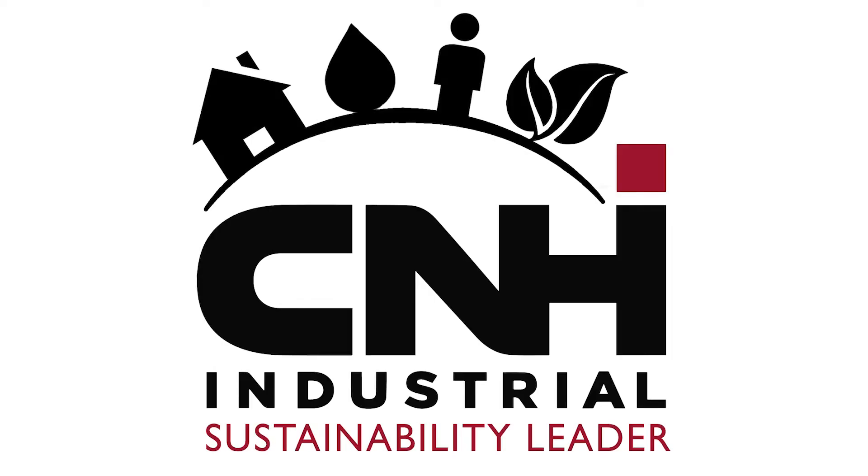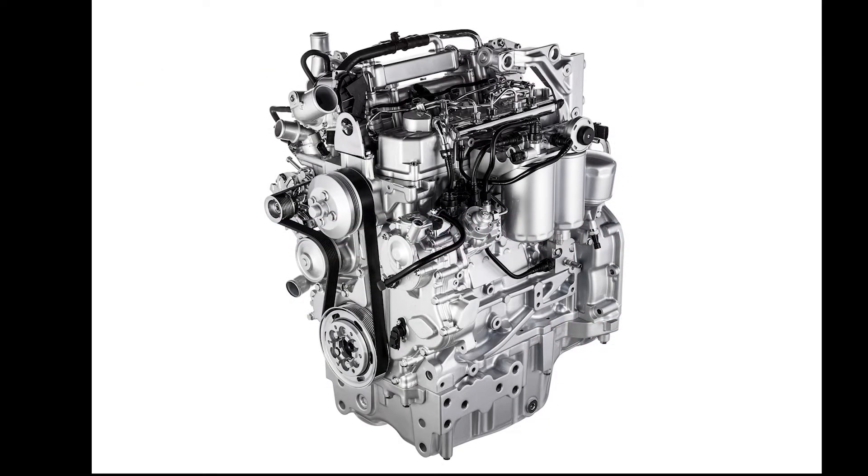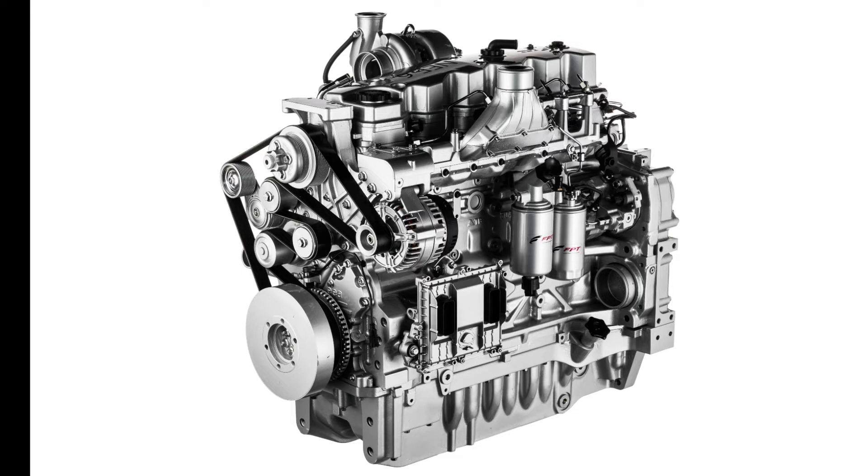Case IH, which is part of the CNH group, are also an innovative, progressive and forward-thinking company. Due to the recent challenges presented by reducing engine CO2 emissions, our company has invested heavily in engine development, which has left us now with an enviable reputation in power units, which is why you can see the FBT engine used by many of our competitors.